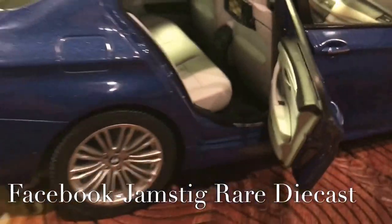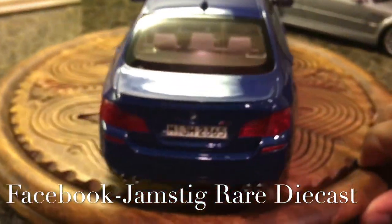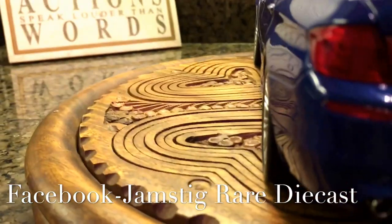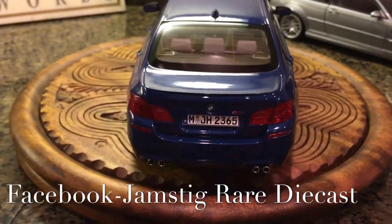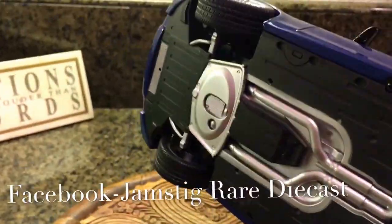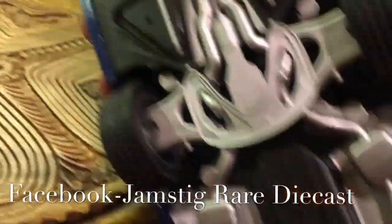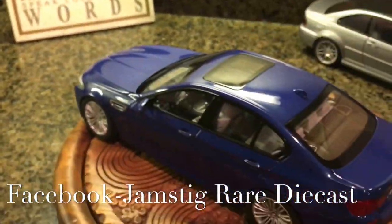It also shows the rear air conditioning in full detail, and all seat belts are in there. I'm very happy with this purchase and adding this car to the collection. But here's the part I'm not too thrilled about — the trunk doesn't open, which is kind of a letdown. I was actually expecting it to open on a car this size. I even checked the bottom of the car for a screw to undo it, but there's nothing there. Overall though, I'm very impressed.